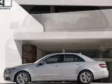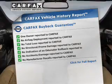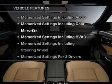Pamper yourself with memory settings. Know the history on this ride and greatly reduce your buying risk with the included Carfax Vehicle History Report. Plus, enjoy these notable features that are included in this vehicle.